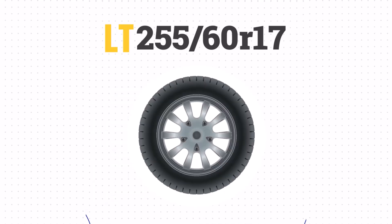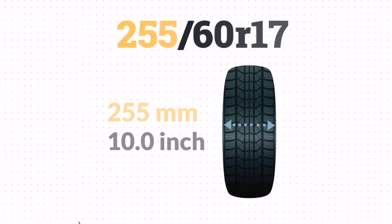This tire doesn't list P or LT, so it's a passenger tire. Passenger tires are designed for comfort and handling, making them perfect for everyday driving. The 255 means the width is 255mm, which is about 10 inches wide. A wider tire provides better traction and stability, especially during cornering.